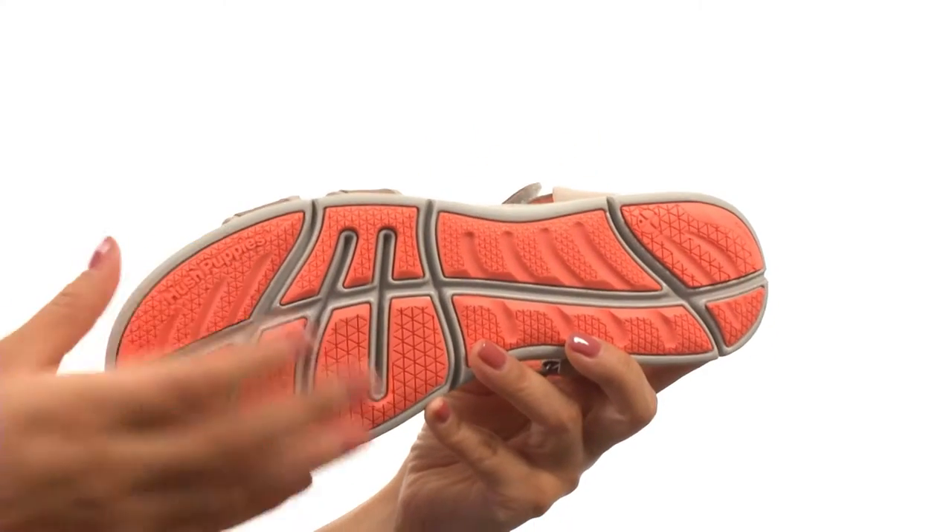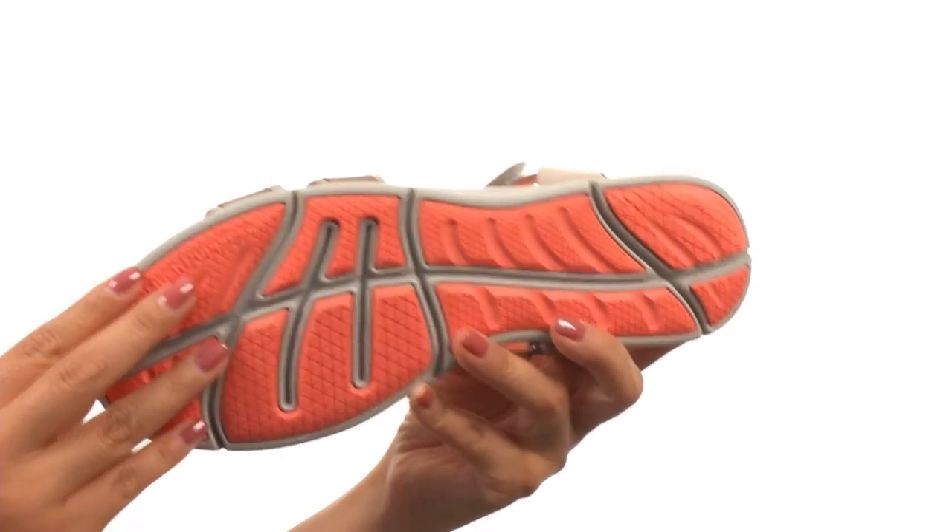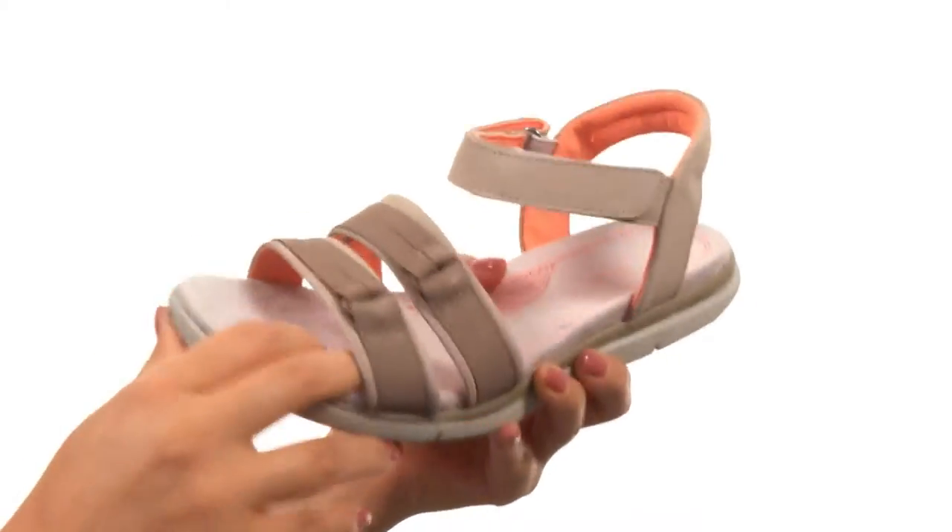Down at the bottom, there's a lightweight EVA outsole that features strategically placed rubber pads for superior traction and durability. These are also flexible as well.